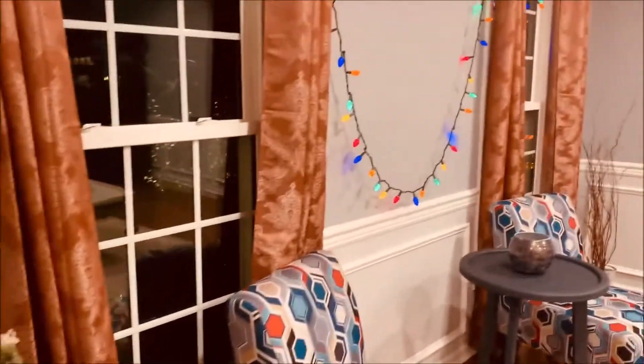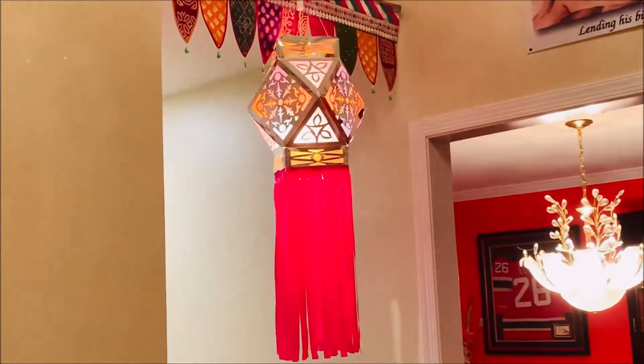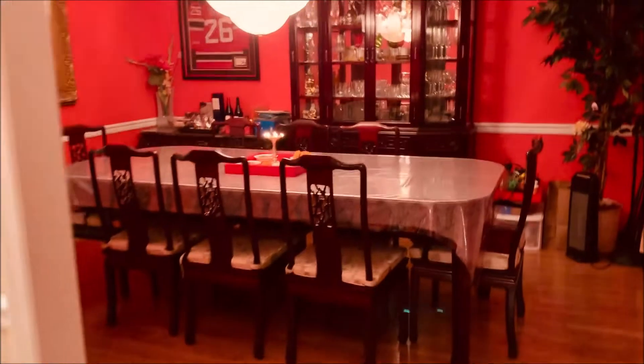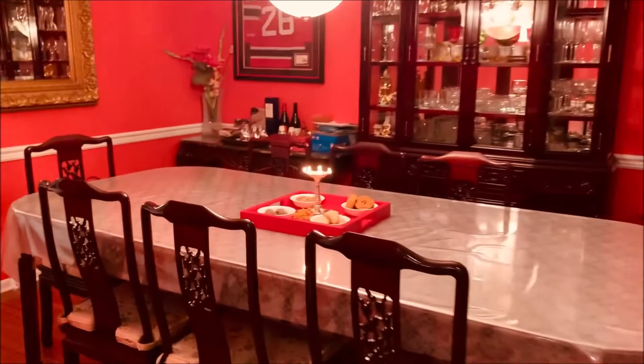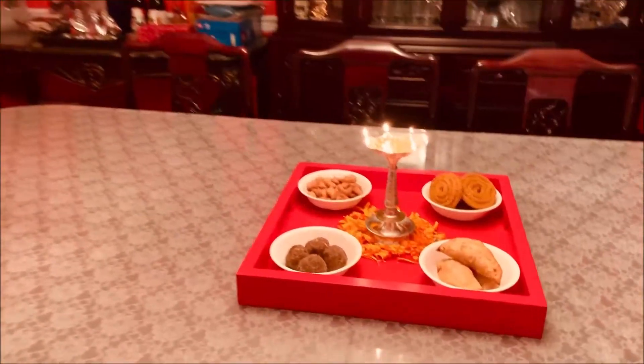This is our living room. And this is the kandil in the foyer. In the dining room I have made a simple display of the samai — the lamp — and there are some Diwali snacks and sweets.